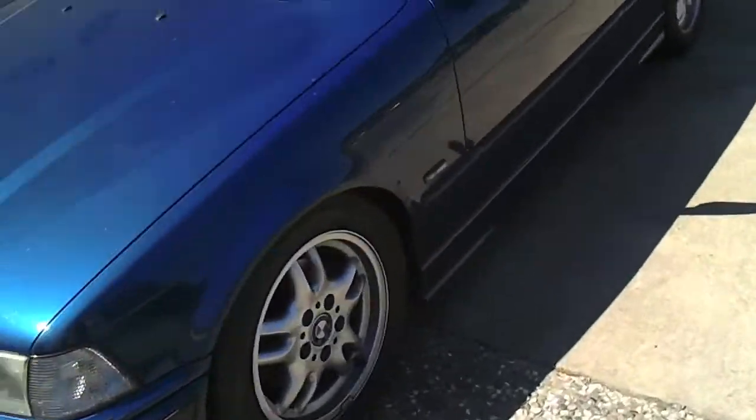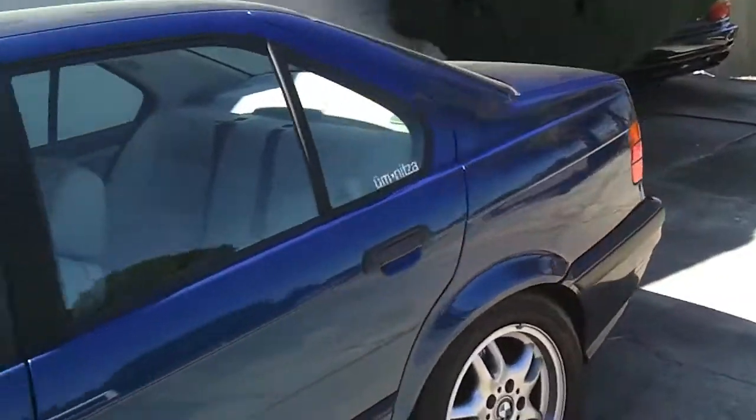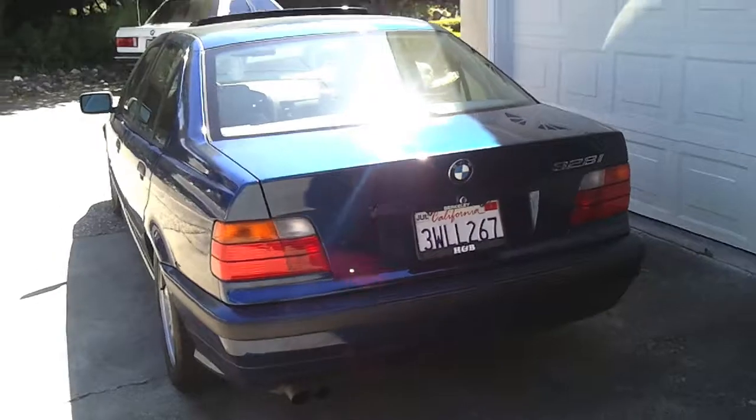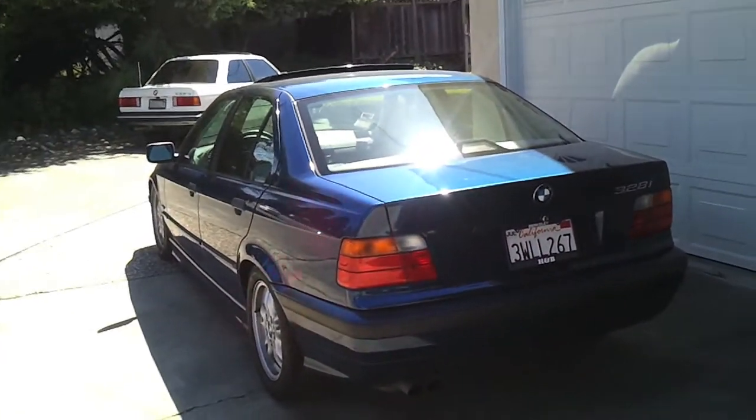And there goes my BMW 328i — best car I've ever had, and the only car I've ever had. I got it when I was in high school, when I was a senior. Great car.